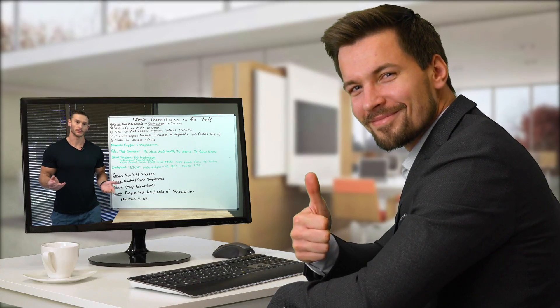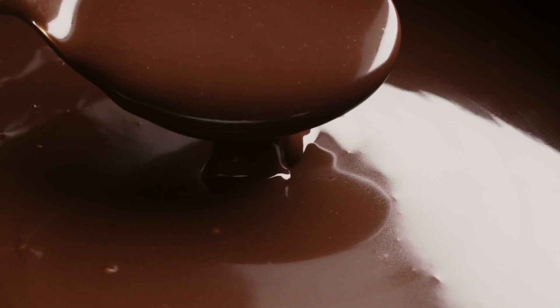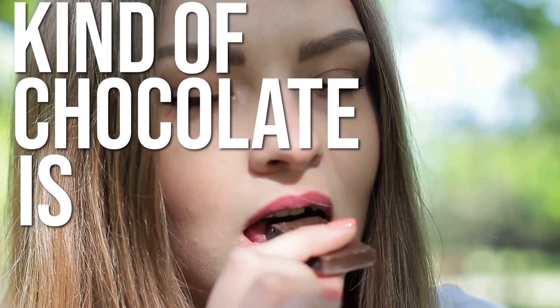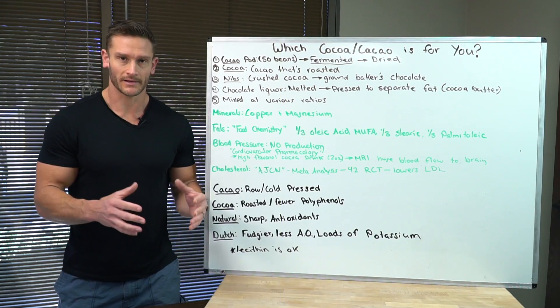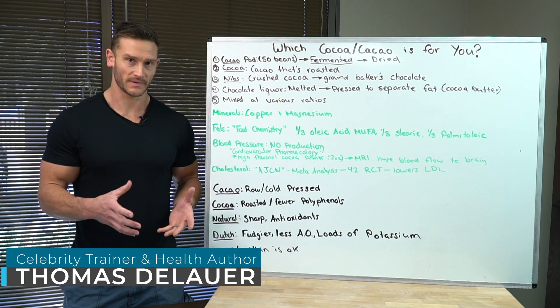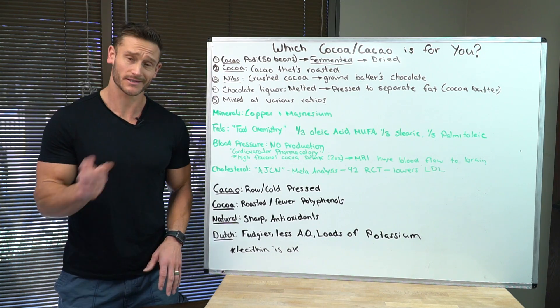I want to make this a simple video for you to learn what kind of chocolate — cocoa, cacao, Dutch process — whatever kind of chocolate is for you. They all have different properties and a lot of times we group them all together as sort of the same thing, but they're actually quite different. If you just have a little understanding, it's going to all make sense. So let's just jump right in.